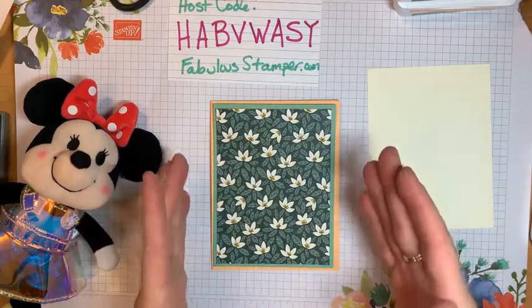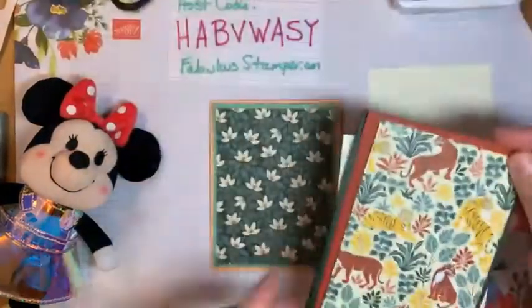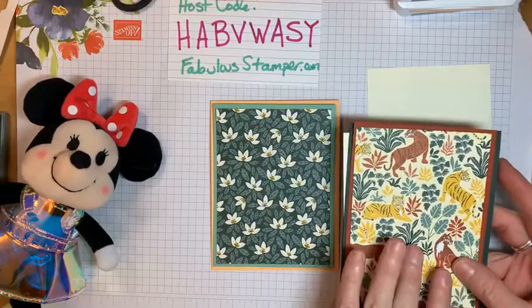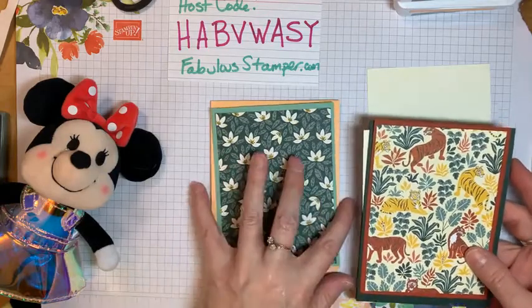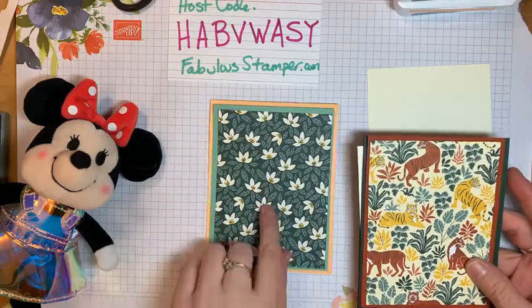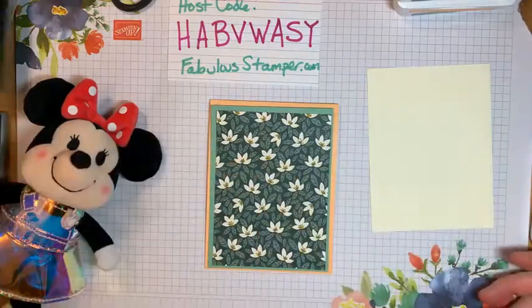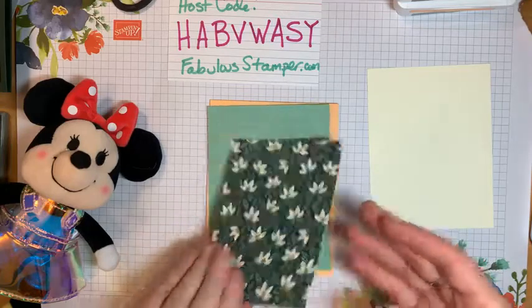Remember: let the paper do the work for you. You don't have to make it more complicated. If you don't want to make a fancy design with lots of stamps, that's okay — sometimes the paper alone is worth it. This particular paper is great; the other card we're going to make is very similar but uses the tiger paper. This is a very specific design for someone who likes tigers, but it's a really pretty card without being too fancy.